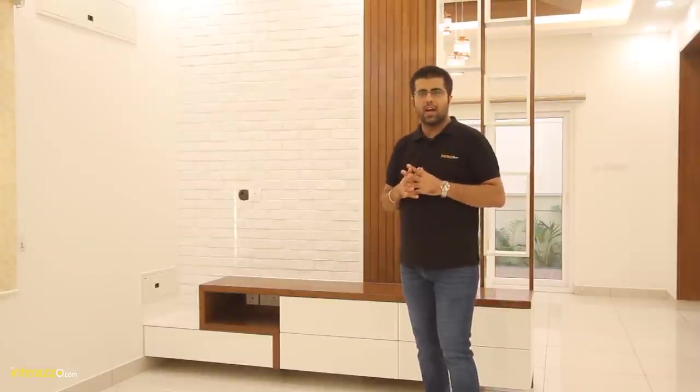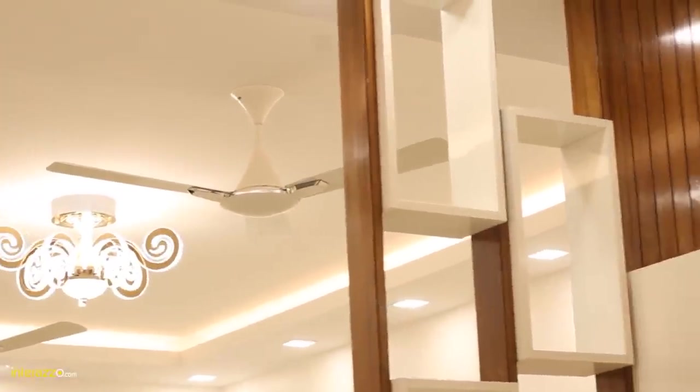Hello everyone, I'm Himanshu from Intrazo. We are here at Aparna Kanopi Lotus Hyderabad to showcase our three BHK interiors of an individual house.